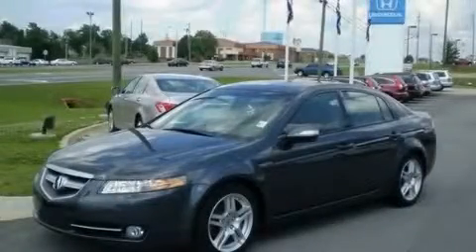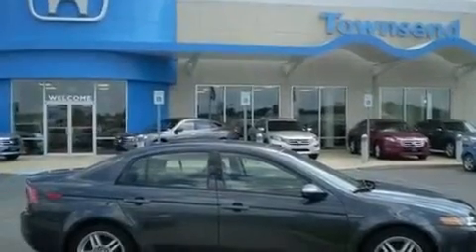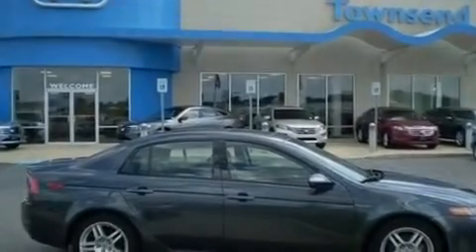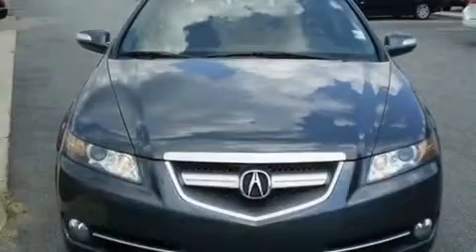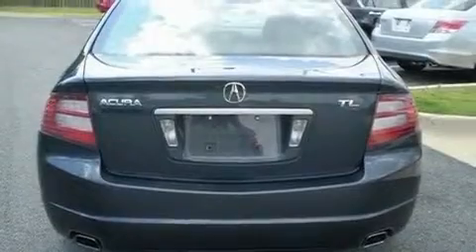This is a 2007 Acura TL. It has a 3.2-liter six-cylinder engine and an automatic transmission. Its top features include a moonroof, a power passenger seat, cruise control, XM satellite radio, a leather-wrapped shift knob, and a double wishbone independent front suspension.